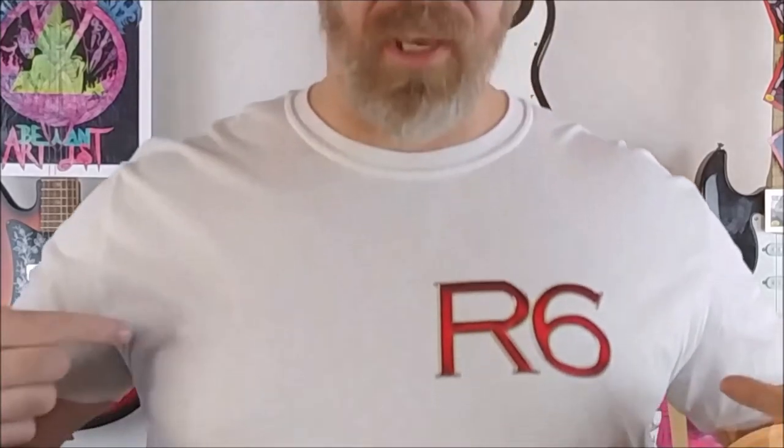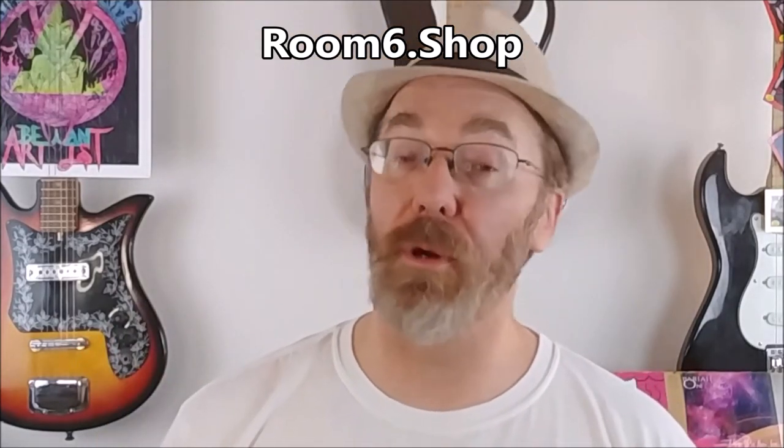Thanks for watching. I hope you enjoyed and found it somewhat informational. There are links down below to where you can find good deals on basses, and also links for room6.shop, my online store, my Patreon page, and where you can buy my music. If you want to see more videos like this, click up here. If you want to subscribe to the channel, click down here and don't forget to ring the bell. Remember to be amazing — practice, practice, practice — and we'll see you next time on Room 6.